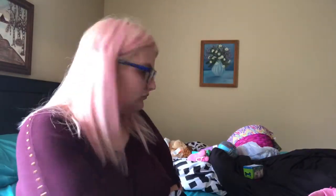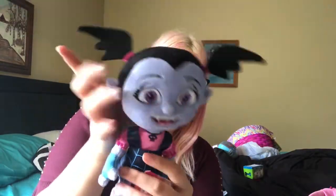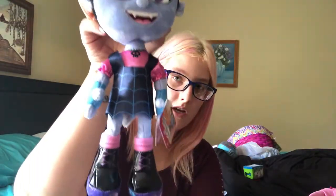I actually filmed this once before and dropped one of her toys. She loves Vampirina, so we got her a little plush doll of Vampirina.